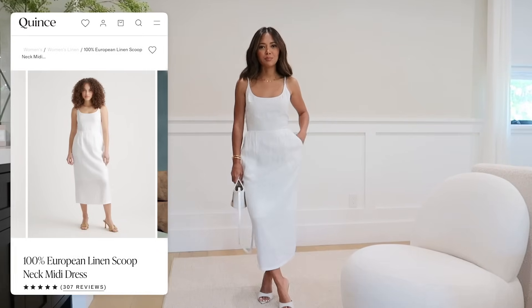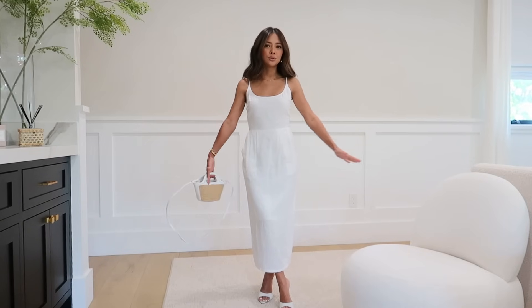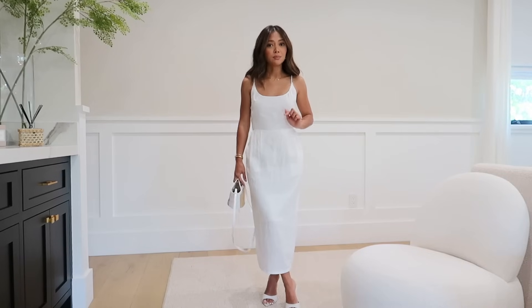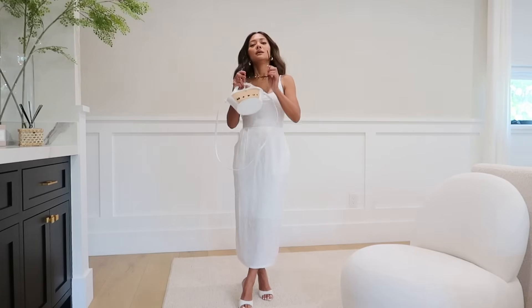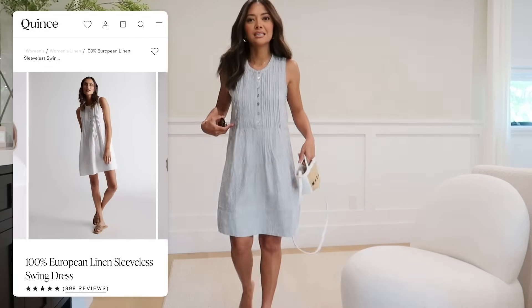This next dress I am very excited to show you - it's a really simple white tank dress, but there's just something so clean, sleek, and chic about it. I love that it has pockets, it's tight on the top, accentuates your waist, and then has just a slight puffiness - not too frilly, just the perfect amount. It comes in so many different colors and it's already selling out. You can wear it with sneakers, flat sandals, or top it off with a hat or sunglasses.